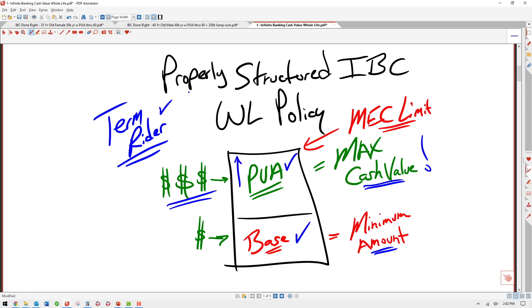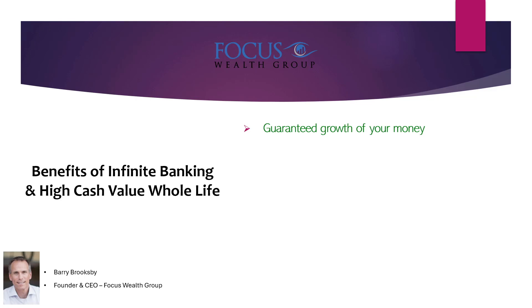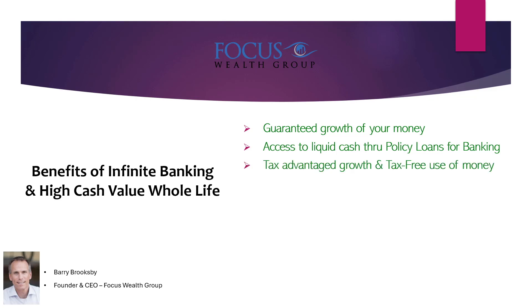Now, you do have to qualify — not everyone can get a policy. We would look at your numbers together and submit an application to see what you qualify for. The benefits of infinite banking and high cash value whole life include guaranteed growth every year, access to liquid cash through policy loans for banking — your own banking system — and the ability to have multiple policies. Tax-advantaged growth and, if done correctly, tax-free use of money. Flexible premium options mean you're not locked in to a fixed annual amount. The cash value is not tied to the stock market, there are no losses, and you get a guaranteed rate of return plus a dividend.